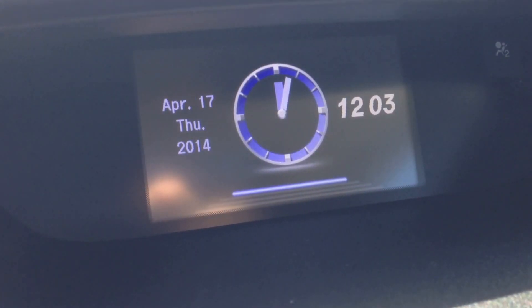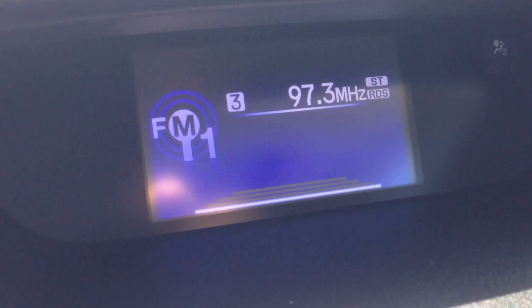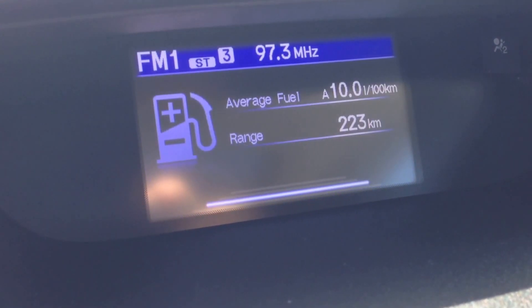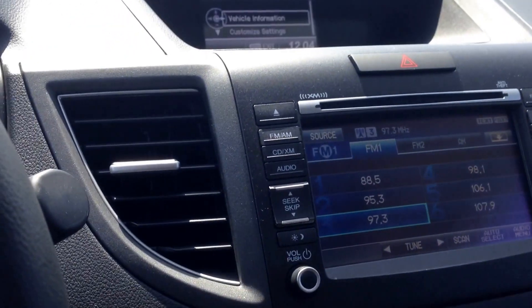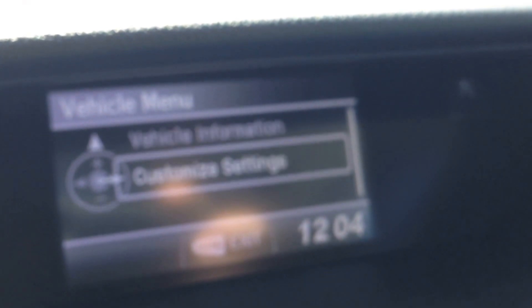For example, we have the clock, the radio station, the fuel economy. We also have, in the vehicle menu — if you enter the menu button — vehicle information and customize settings. You can customize everything here.